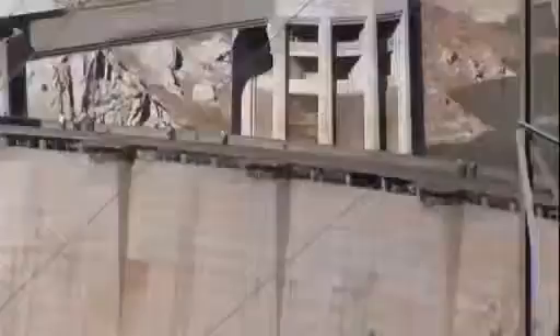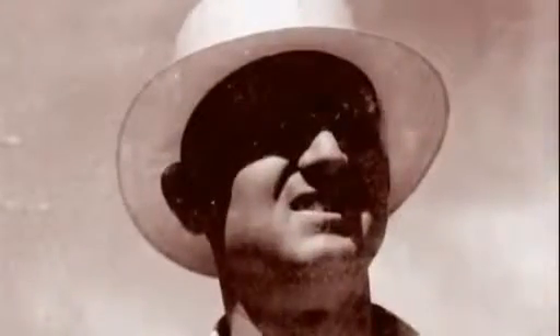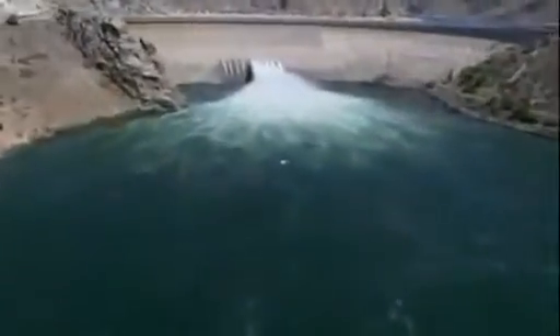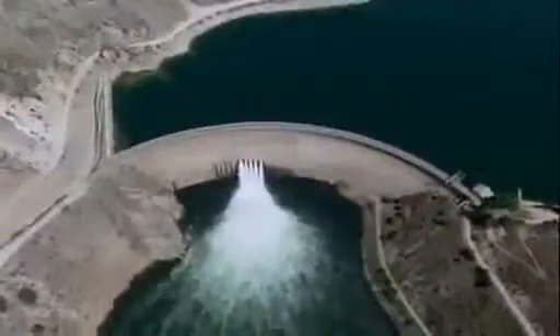When it was completed in 1935, the Hoover Dam would become the tallest, largest and heaviest dam in the world. A structure on this scale had never been attempted in such a challenging environment. It immediately dwarfed Chief Engineer Frank Crowe's earlier project, the Arrow Rock Dam in Idaho — at 106 metres high, Arrow Rock was the tallest dam in the world, but it was half the height of Hoover and a third of its width.